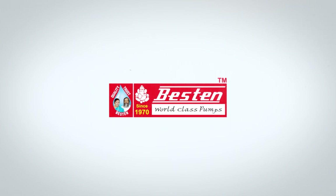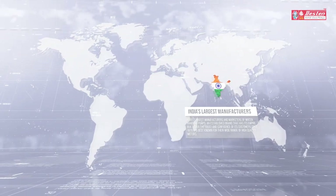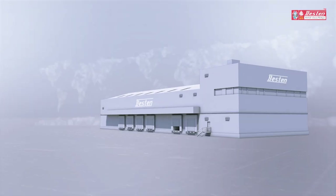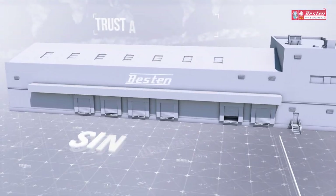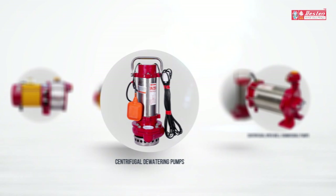Bestin Pumps — India's largest manufacturers and marketers of water handling pumps. An established brand that has built its empire on the trust and confidence of its customers since 1970, and is best known for their wide range of high-quality motors.